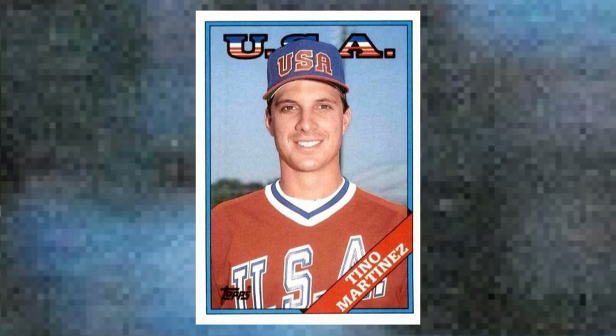Number 4: 1988 Topps Traded Tino Martinez, number 66T. Tino Martinez was Robin Ventura and Robin Ventura was Tino Martinez. Both born in 1967. Both college and Olympic stars. Both played 16 seasons in the majors. Both hit around 300 home runs with 1,200 or 1,300 or so RBI. Both played for the Yankees. Overall, Ventura put up better WAR numbers, Martinez better counting numbers, and Tino won 4 World Series during his time with the Bronx, so he probably had a higher profile overall. But Ventura was a much better fielder. Their 1988 Topps Traded cards are both in that mildly desirable bucket that keeps prices trending upwards with the overall market. Value: $20 to $25.